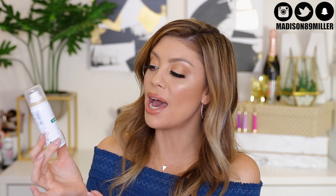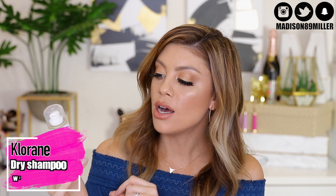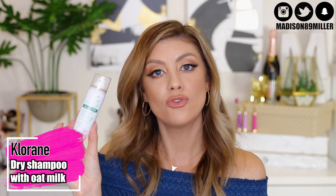You also have another chance of getting a dry shampoo in your bag — the Cloron Dry Shampoo with Oat Milk. It has a gentle formula for all hair types. It's also great to add volume back into the hair. If your hair is looking oily and kind of dull, it would help vamp it up for hairstyles.